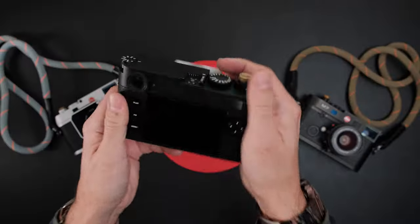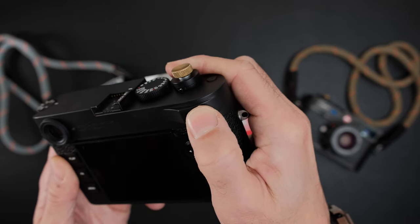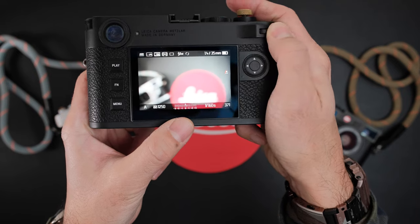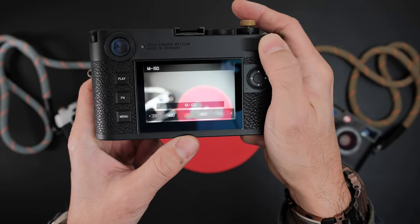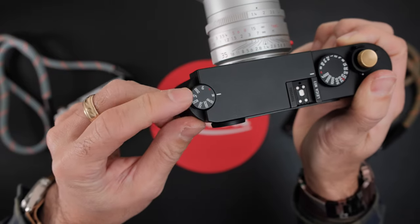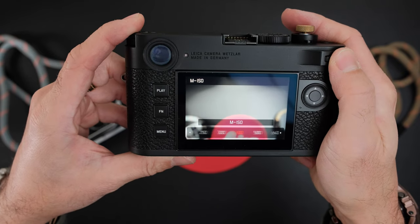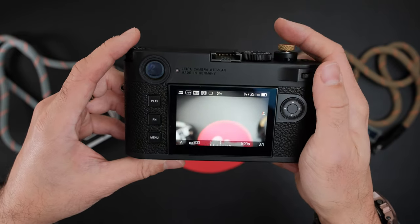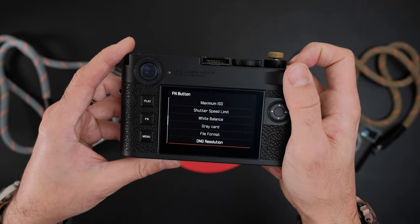Another change: the M11's rear dial is also a push-in button. In live view you can see that exposure compensation is immediately accessible, and if you press the dial in it switches to manual ISO control — so you can manually choose your ISO very quickly. Press in for ISO, turn dial for ISO value, press again for exposure compensation. That's very fast and intuitive. There's also a customizable function button on the top.